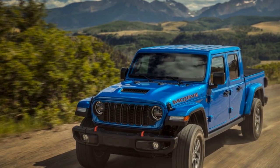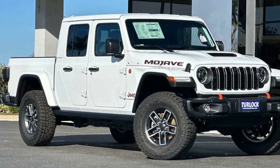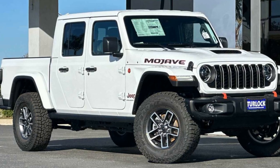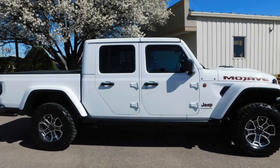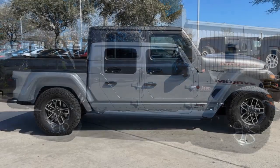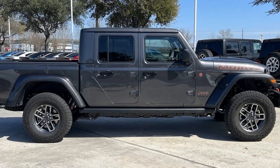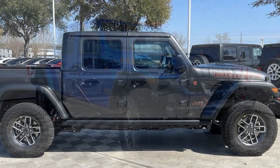The Gladiator does come with compromises. It prioritizes off-road capability over on-road comfort — expect a bumpy ride on pavement and a fair amount of road noise. Fuel efficiency isn't stellar either; the Mojave prioritizes power and capability over fuel economy.